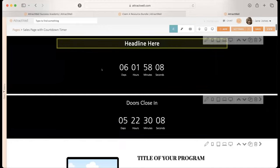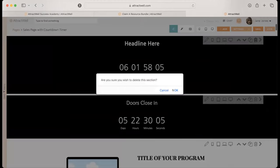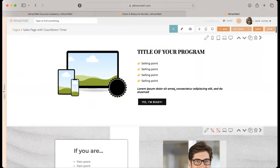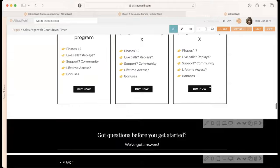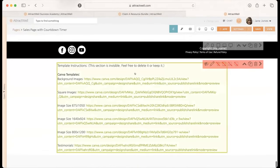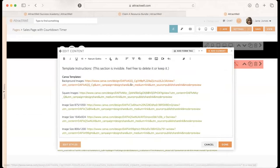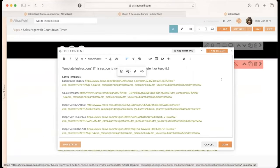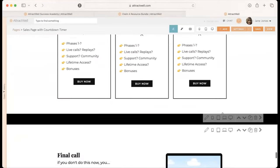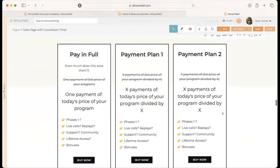You can now see that this is done. All of the Canva templates that you would want to use are included right down here — all you have to do is click. When you click one of these links, that's going to send you to the Canva templates for this page. So if you want to replace any of the images you see here, it's quite easy to do that.